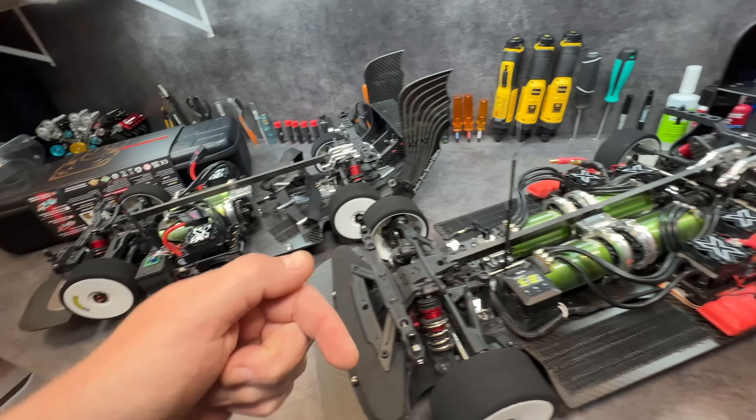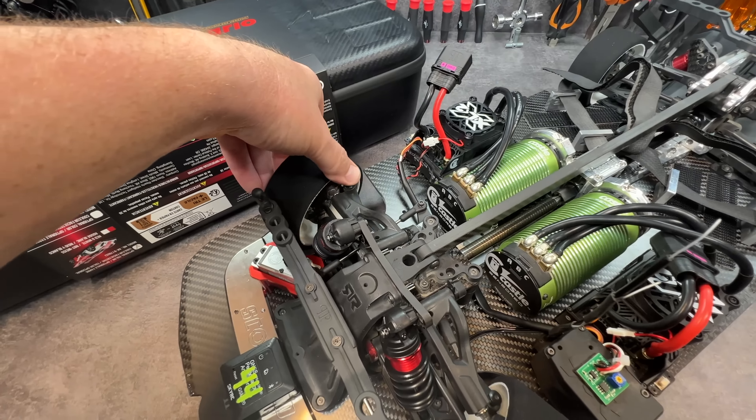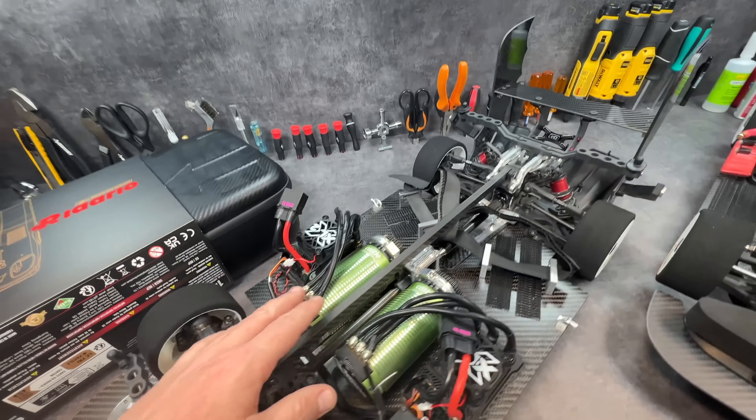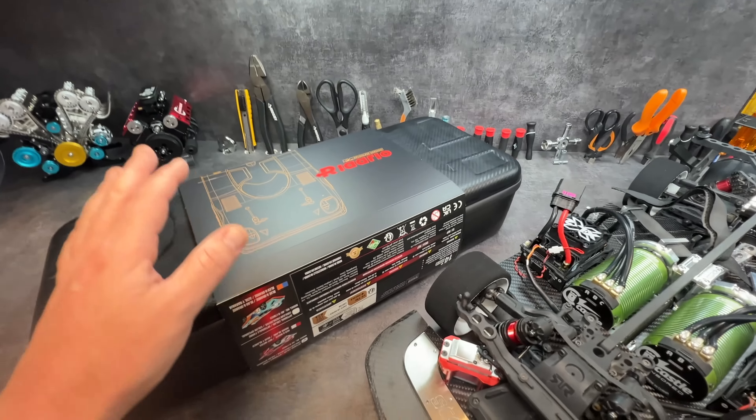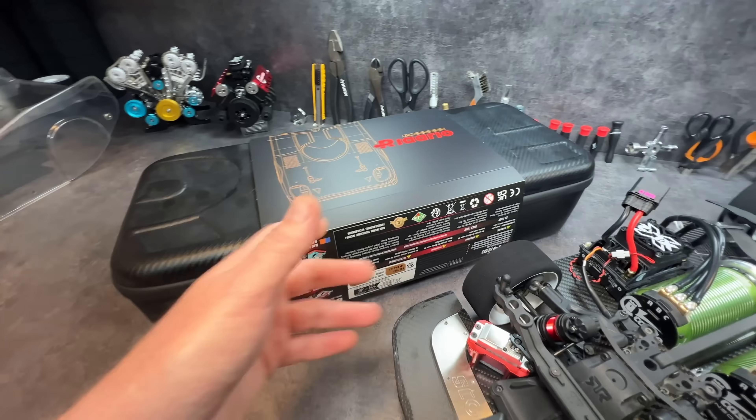A lot of you guys asked me about the servo, bat wings, and other products - if they're available, speedrun springs, QS8s - they're all available right now on Amazon, all the links are in the video description. Thanks to Kevin Talbot for the servo trick, it helps a lot and leaves a ton of room.